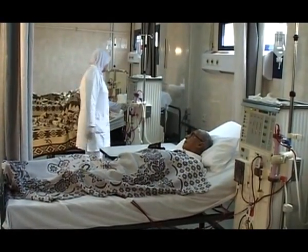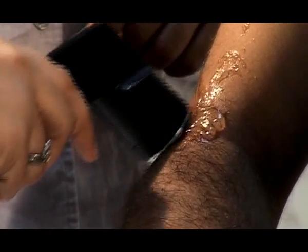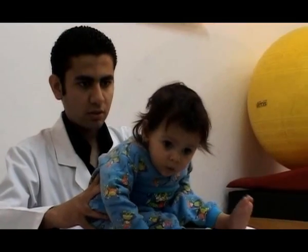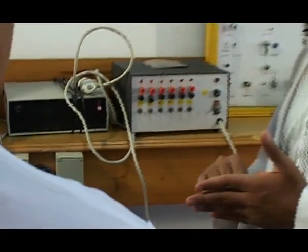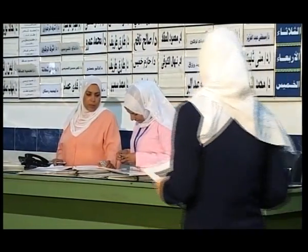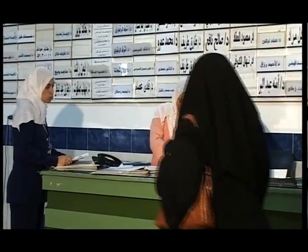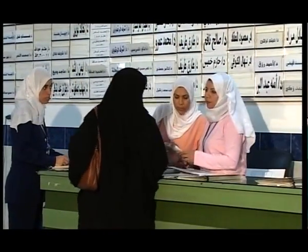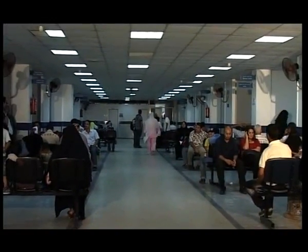A physical therapy unit, in affiliation with the Faculty of Physical Therapy, October 6 University, supervised by staff members throughout the week. A medical engineering administration that continually supervises the maintenance of devices. The first floor: administration of medical supplies and the pharmacy, both offering services to the hospital throughout the 24 hours. Outpatient clinics which include 26 clinics in the different medical specializations, working 24 hours a day.